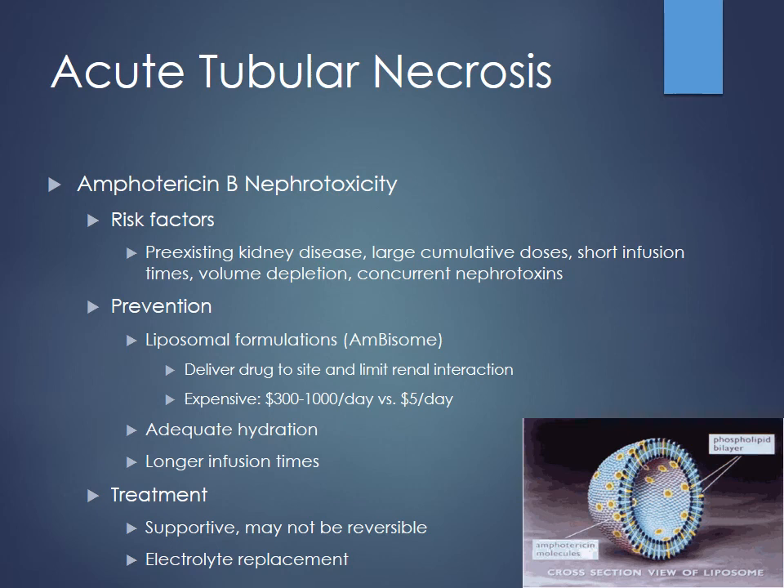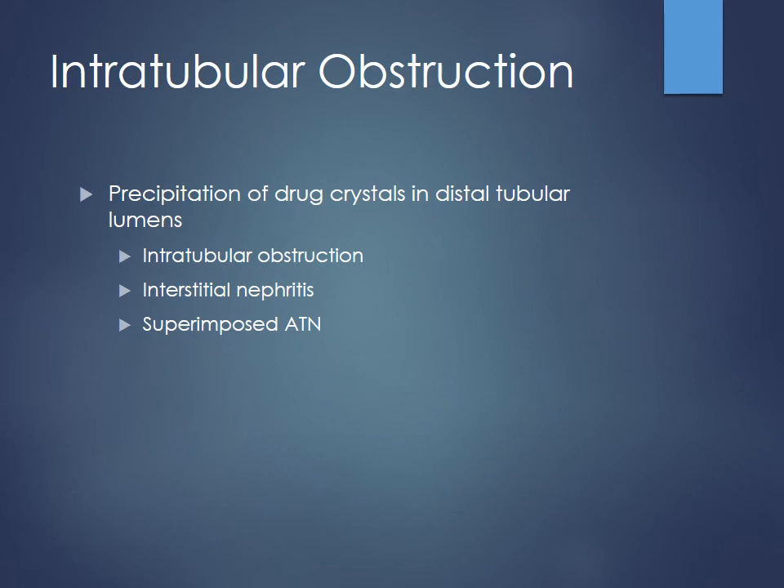One of the best things to help prevent amphotericin damage is using a different dosage form — liposomal formulations like AmBisome, which has a lipid bilayer similar to our cell membranes with drug implanted within. This delivers the drug to the site of action while limiting interaction with renal cells, affecting fungal cells more and hopefully sparing renal cells. The problem is cost — $1,000 per day therapy versus just $5 for conventional amphotericin B. Other prevention strategies include slowing down infusion time and giving lots of fluids. This is another one where kidney injury may not be totally reversible, so catching it early and replacing electrolytes is important.